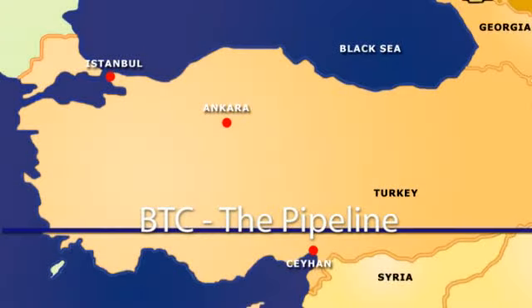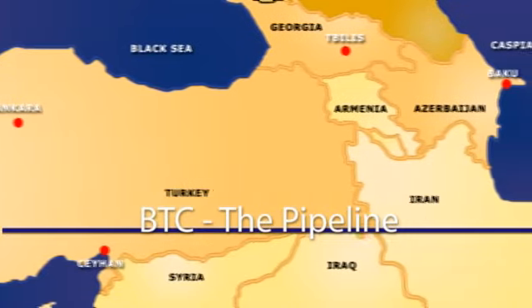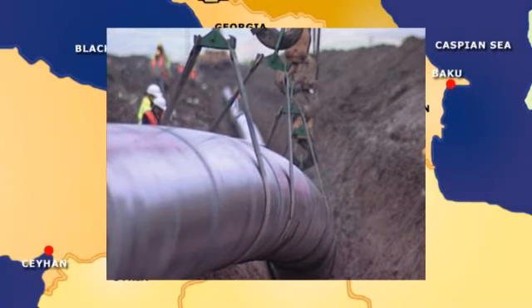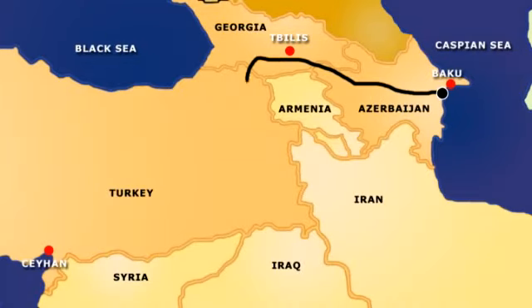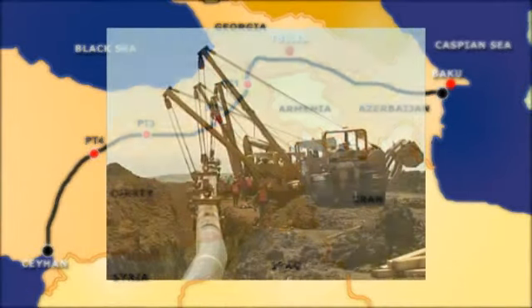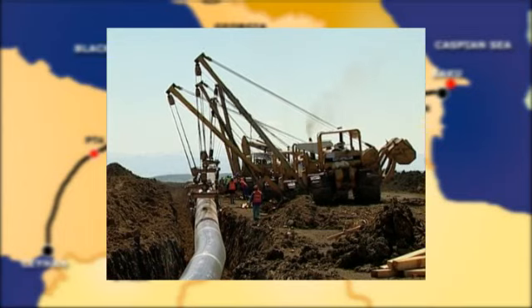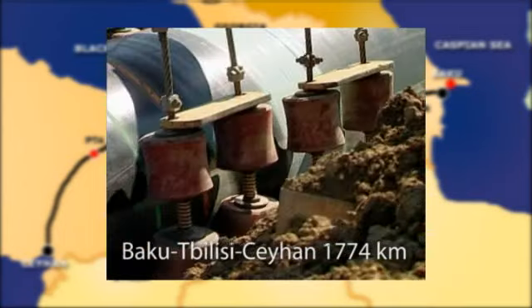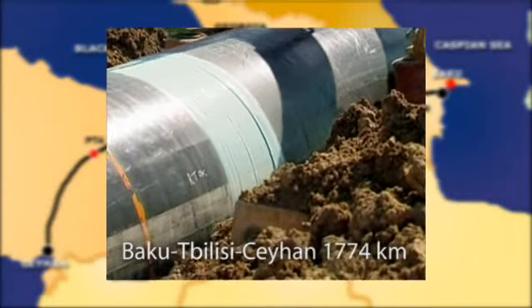The Baku-Tbilisi-Ceyhan pipeline, or the BTC pipeline for short, is a dedicated crude oil pipeline system which extends from Baku on the Caspian Sea, through Azerbaijan, Georgia and Turkey, to the terminal port of Ceyhan on Turkey's Mediterranean coast. The pipeline can transport up to a million barrels a day, and with a total length of 1,774 kilometres, it's one of the longest of its kind in the world.